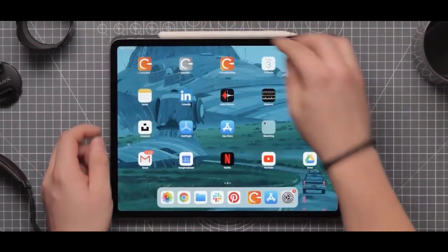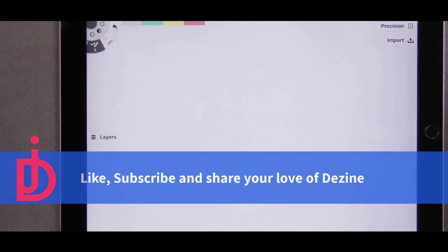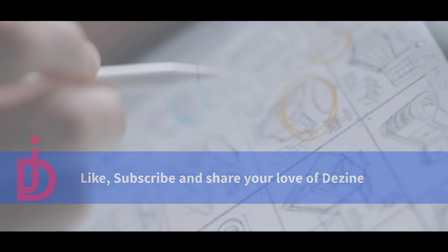Hope you all now know the features of all 10 apps. So without wasting more time, just download and install on your device and have fun. Let me know in the comments which one is your favorite, and also tell me the name of any application I may have missed. Till then, stay safe and sound.